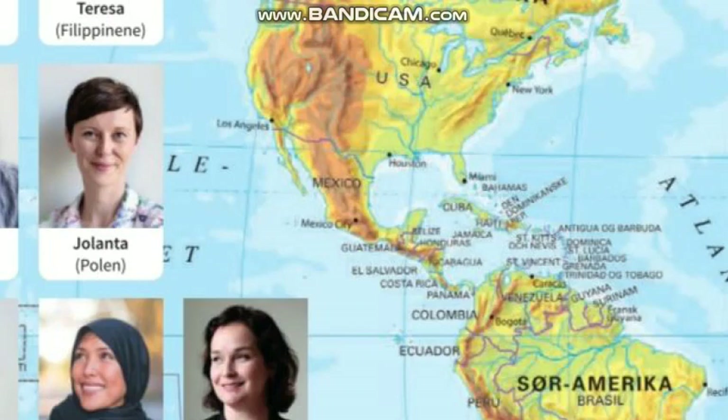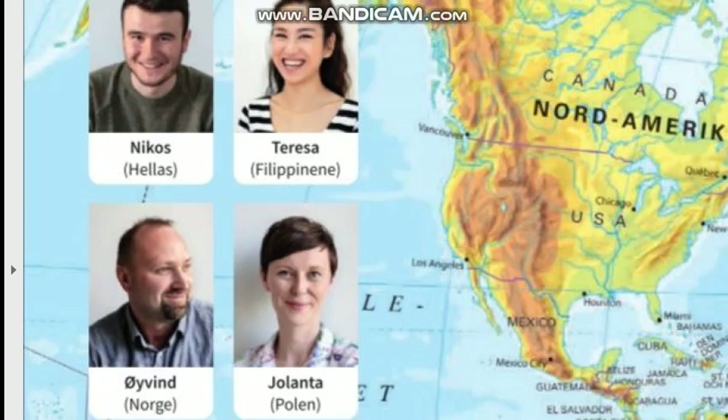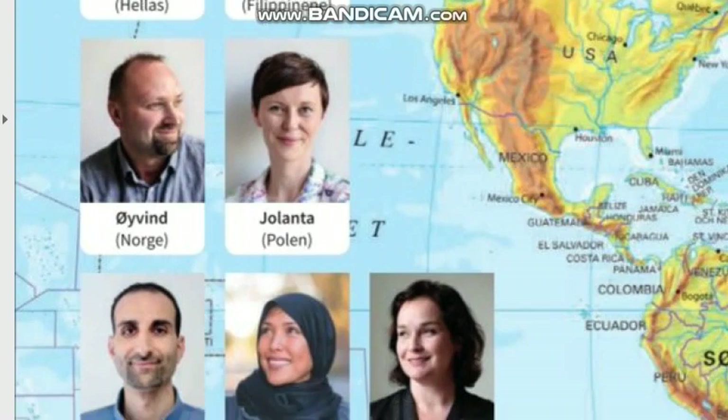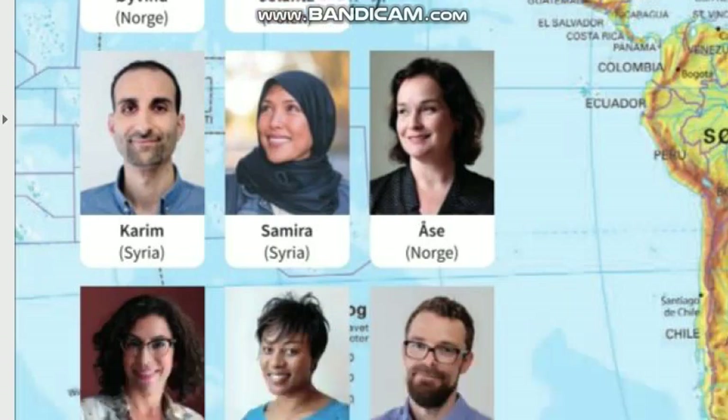The next section in the book introduces the story of Teresa, who is from the Philippines, and the characters Nikos, Øyvind, Yulanta, Åsa, Samira, and Karim — these are the characters coming next in the book.